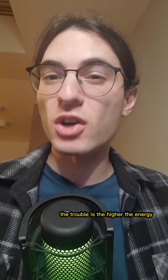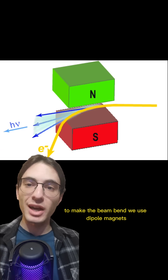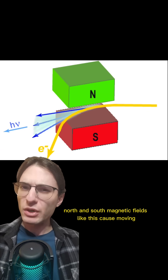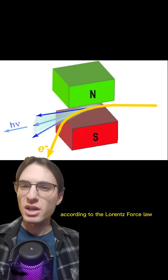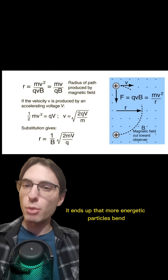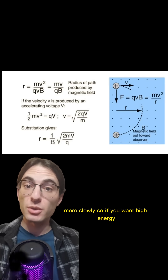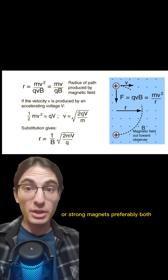The trouble is, the higher the energy, the harder it is to get a particle to bend in a circle. To make the beam bend, we use dipole magnets — so-called because they have two poles, north and south. Magnetic fields like this cause moving charged particles to bend according to the Lorentz force law. But because the force on them is proportional to the momentum and the bending rate is proportional to the energy, it ends up that more energetic particles bend more slowly. So if you want high energy, you either need a big ring to account for the slow turn, or strong magnets — preferably both.